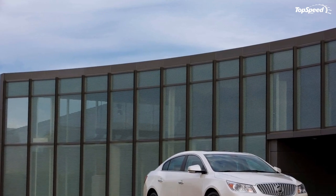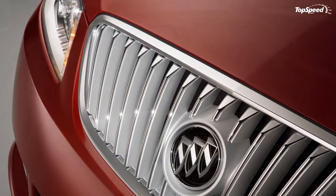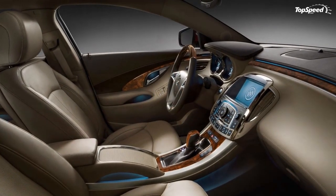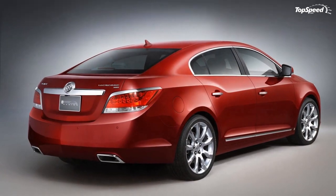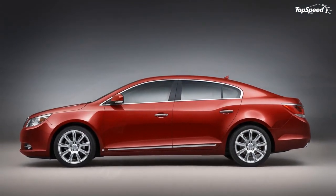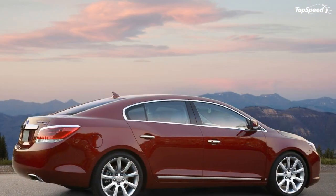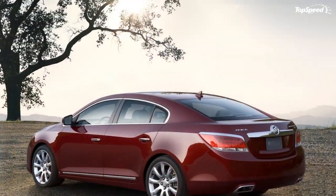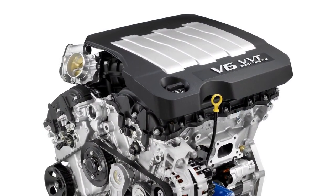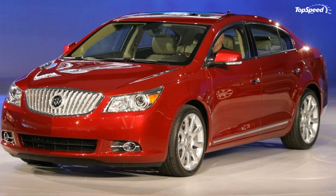LaCrosse CXL models are offered with an active all-wheel drive system optimizing handling and stability in all driving conditions. Developed by Haldex, it is a fully automatic on-demand design that sends torque to the rear wheels, always optimizing distribution between front and rear axles. It offers sure-footed handling in low-grip conditions and adds a sporting dimension in all road conditions. Fine balancing of drive torque between axles raises the threshold at which StabiliTrak's throttle and braking interventions are triggered, enabling closer driver interaction.